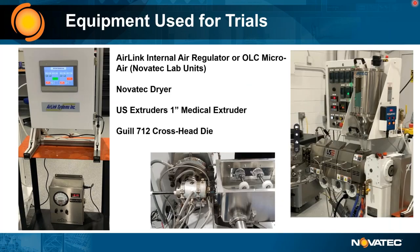Equipment used for the test: internal precision air regulation units from AirLink and Online Controls, the Novatec dryer, a US Extruder one-inch medical extruder with no melt pump — straight extruder, which performed very well — with a screw correct for urethane. They also used a Gill crosshead with a pin and bushing sized as listed in the previous slide.